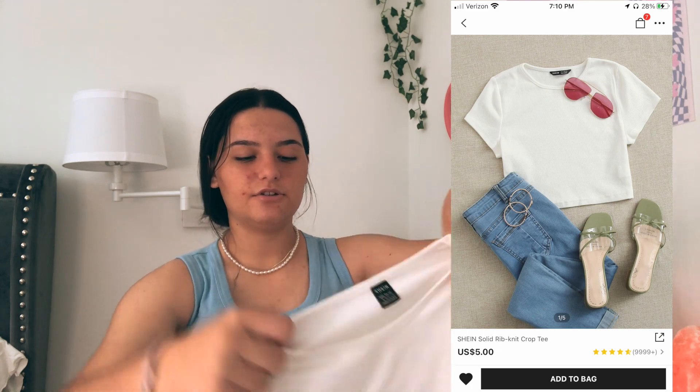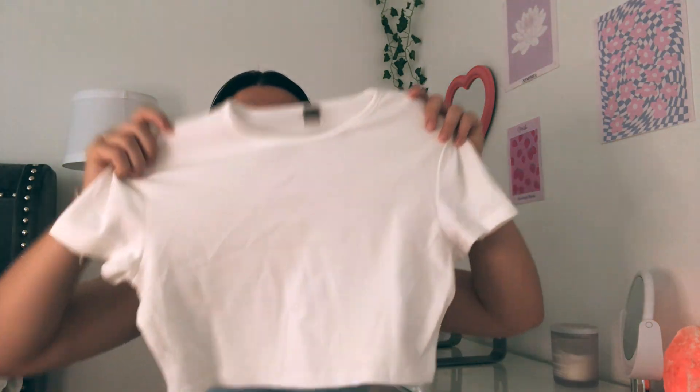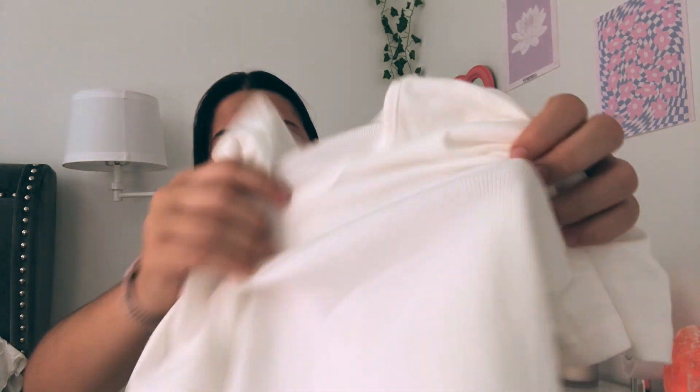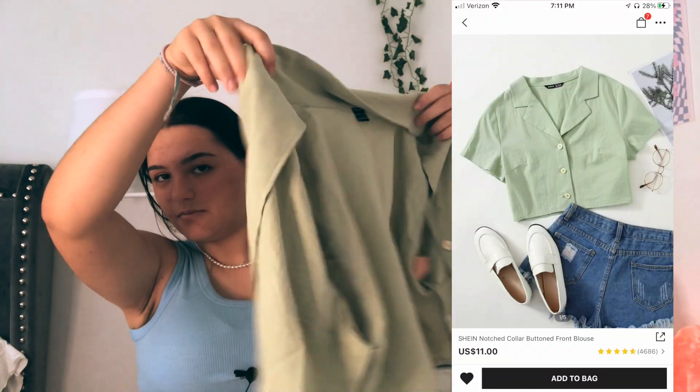The next thing I got is this t-shirt. It came a lot more cropped than expected — I expected it to be like two inches longer — but that's fine because I got it to wear under dresses or with spaghetti straps. It is a little bit see-through but not too bad because it's a ribbed material, and it's also very stretchy.